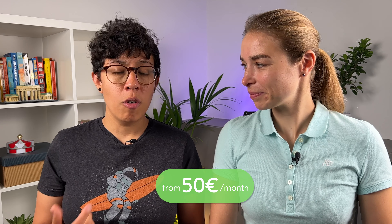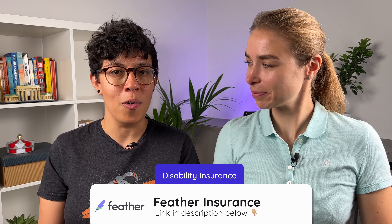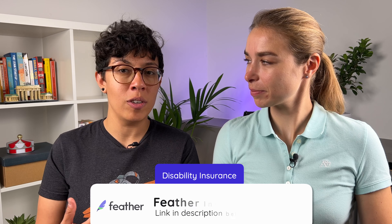The difference between BU and accident insurance is that BU pays you a monthly pension if you are unable to perform your job for longer than six months, as declared by a doctor, whereas accident insurance pays a one-time payment. We have this insurance. The monthly policy price highly depends on how much you want the payout to be, and it can start from 50 euros a month. For more information, you can check out the insurance provider Feather, linked in the description box below — they tailor this insurance for expats in English and all digital.